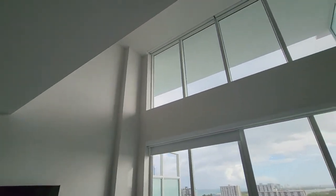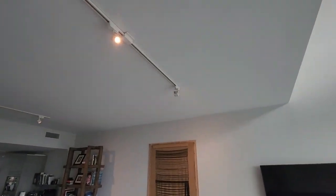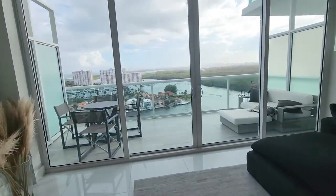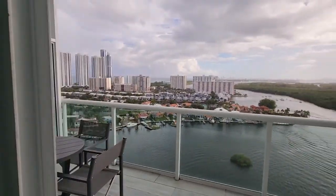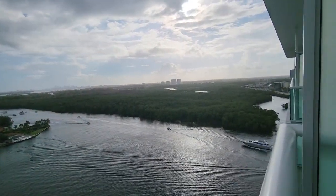In some points they have 20-foot high ceilings and in others 10-foot high ceilings. Look at these high glass windows — the view is the most spectacular thing. Look at this view here.